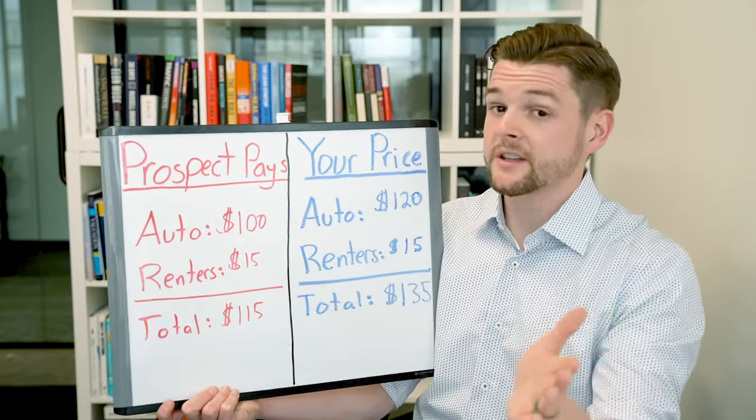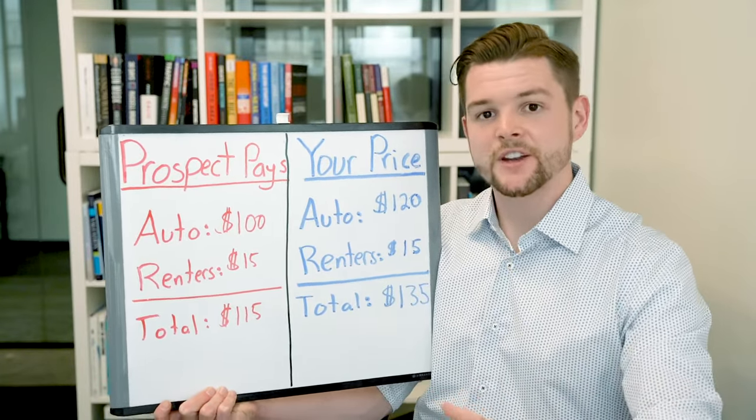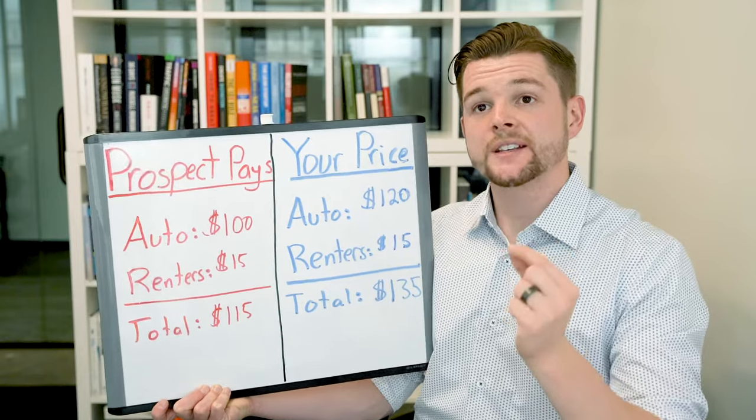If you're saving them a lot of money, that's a different story — you should highlight how much money you're saving them. But fundamentally, when it comes to presenting the price, here's a very simple way to do that.